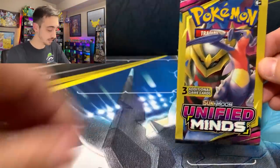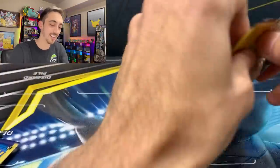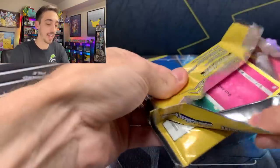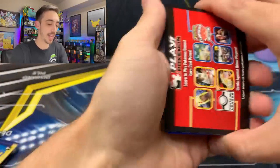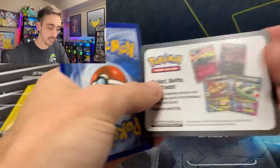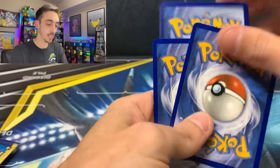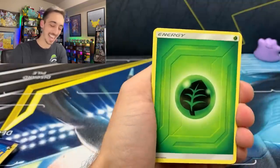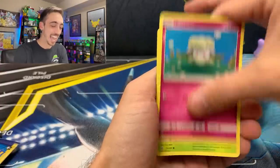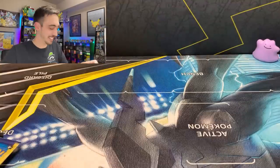Something I have not opened in a really long time — a Unified Minds Dollar Tree pack. I haven't found Dollar Tree packs in a while. In Dollar Tree packs you're going to get a little promotional card instead of a code card, and the middle card out of the three is going to be your rare. Lucky Leaf Energy, we've got a Cottony and a Falinks. That was really awesome that it had the Lucky Leaf inside.